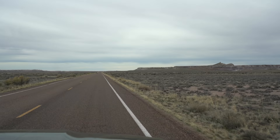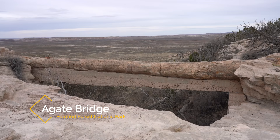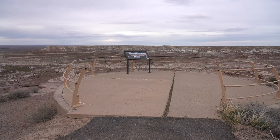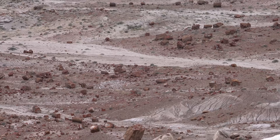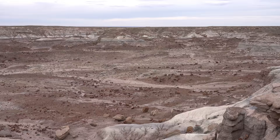Petrified wood becomes the main draw for the rest of the park, with the first stop being at the Agate Bridge. The Agate Bridge is a 110-foot-long petrified log that's been reinforced with concrete to stay in place, and it's a super cool quick stop. Next up is another overlook called the Jasper Forest, which has a high concentration of petrified wood that you can look out over. It's pretty impressive still, but I'm sure it was really amazing in the early 1900s, before a lot of the wood was removed.